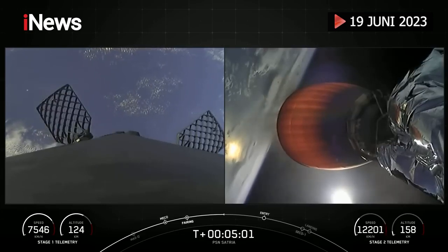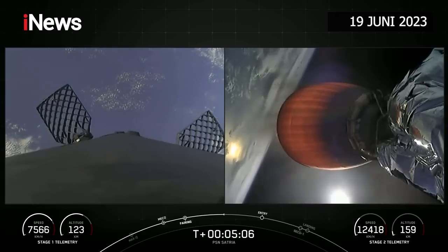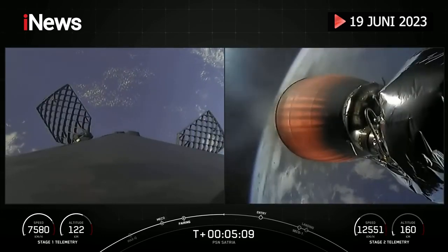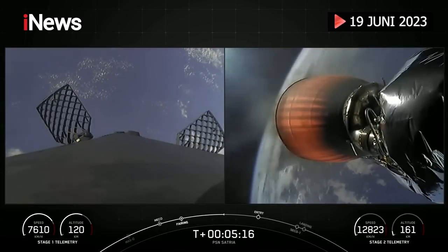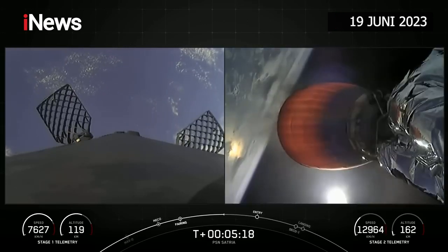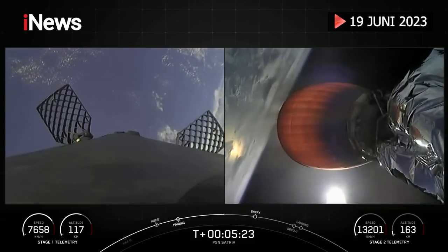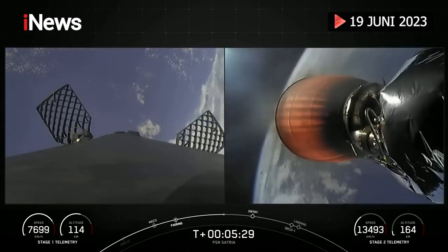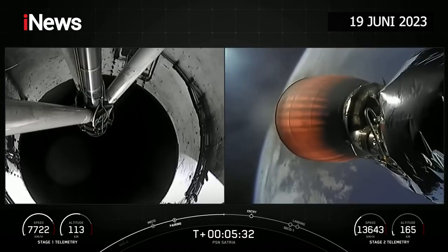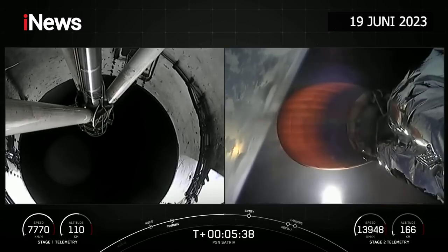You can also see those little puffs of gas — those are nitrogen gas bursts for attitude control, and they also help orient the rocket on its way back down. And some really awesome views of planet Earth behind stage two. That entry burn on the first stage is coming up in about a minute.